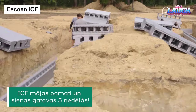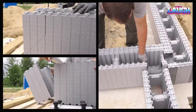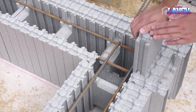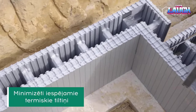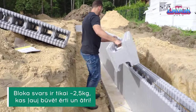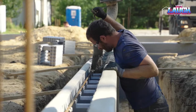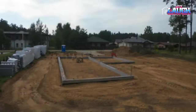Let's talk about Eskone ICF, a revolutionary new type of permanent formwork that is changing the way homes are built. Eskone ICF is made from expanded polystyrene blocks that are lightweight, easy to install, and incredibly energy efficient. Homes built with these blocks can save up to 60% on heating and cooling costs, which can add up to thousands of dollars over the lifetime of the home. The blocks simply snap together like Legos, so you don't need any special skills or tools — making it a great choice for DIYers or anyone who wants to save money on construction costs.